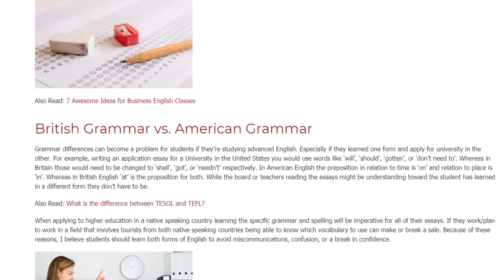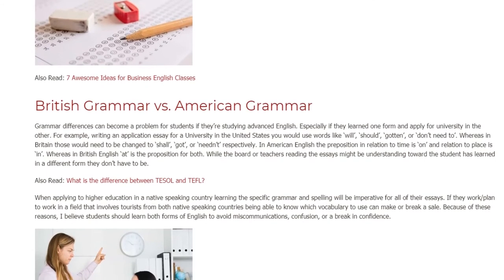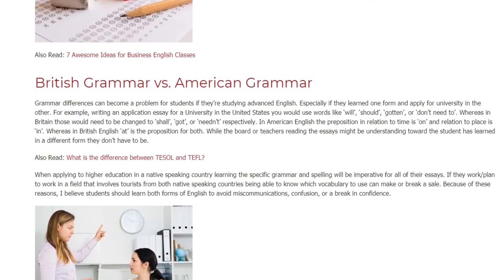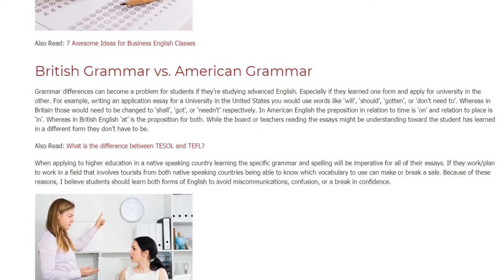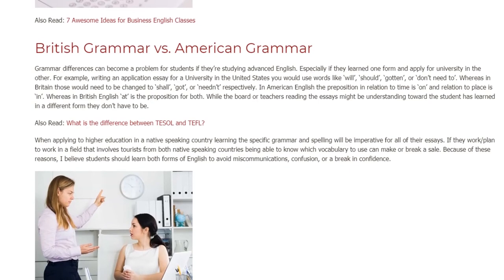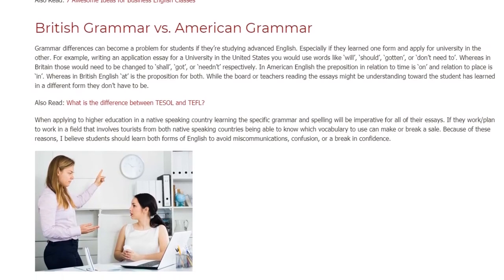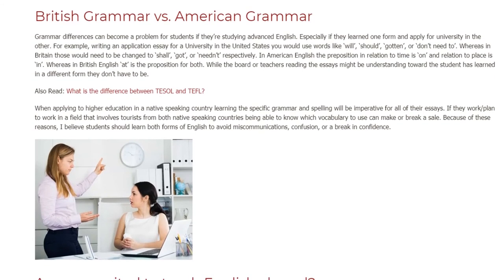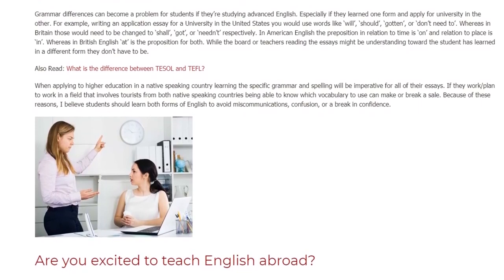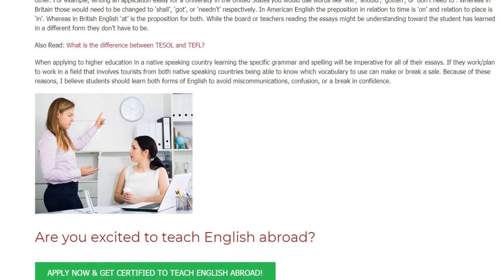British grammar vs. American grammar. Grammar differences can become a problem for students if they're studying advanced English, especially if they learn one form and apply for university in the other. For example, writing an application essay for a university in the United States you would use words like 'will,' 'should,' 'gotten,' or 'don't need to,' whereas in Britain those would need to be changed to 'shall,' 'got,' or 'needn't' respectively. In American English the preposition in relation to time is 'on' and in relation to place is 'in,' whereas in British English 'at' is the preposition for both. While the board or teachers reading the essays might be understanding toward a student who has learned a different form, they don't have to be. When applying to higher education in a native speaking country, learning the specific grammar and spelling will be imperative for all of their essays.